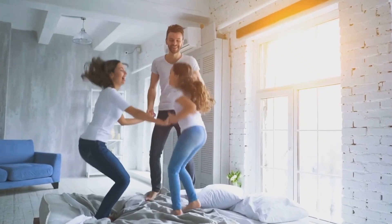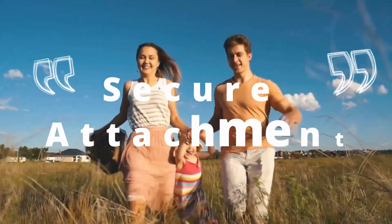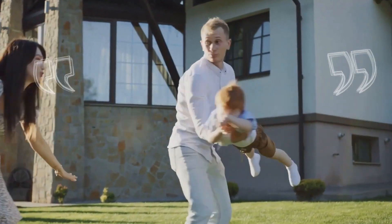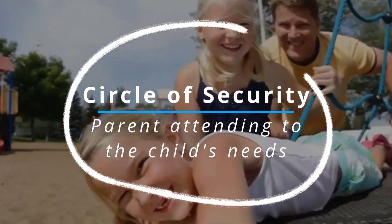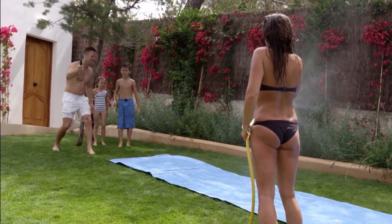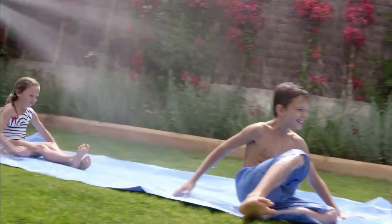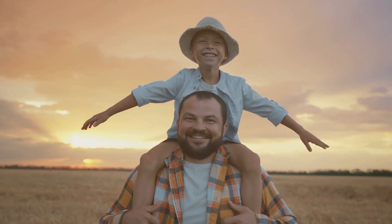Welcome back to our channel. Today, we're diving into the fascinating world of building a secure attachment with your child. Research conducted at the University of Oregon has revealed valuable insights into the circle of security, outlining key principles that foster healthy parent-child relationships. In this video, we'll explore the keys to building a secure attachment and provide real-life examples to help you navigate this incredible journey. So, let's get started.